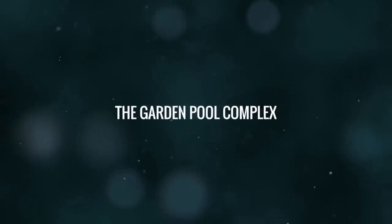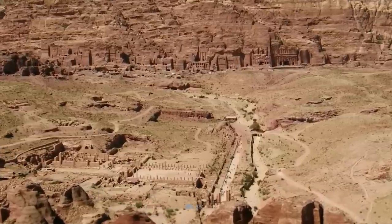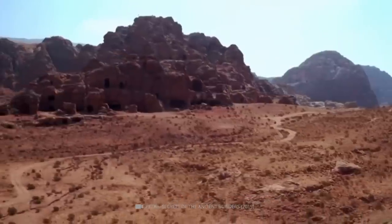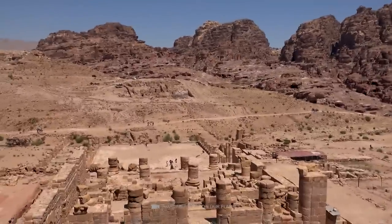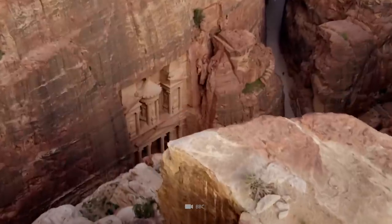The Petra Garden and Pool Complex was originally thought to be a market area, but recent excavations have revealed it to be an elaborate Nabataean garden with a large swimming pool, an island pavilion, and an intricate hydraulic system. This unique structure is the only known example of its kind at Petra or at other Nabataean sites in the region.